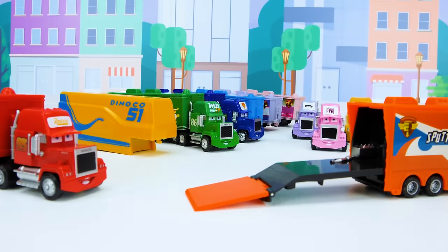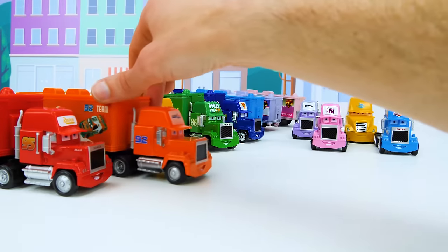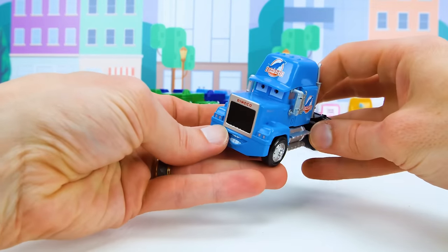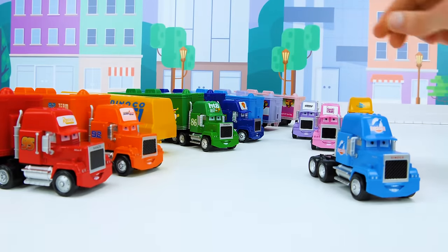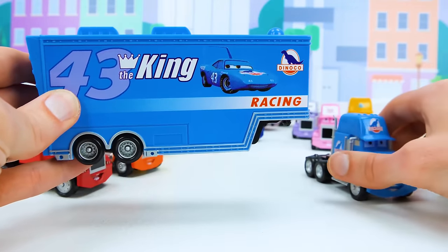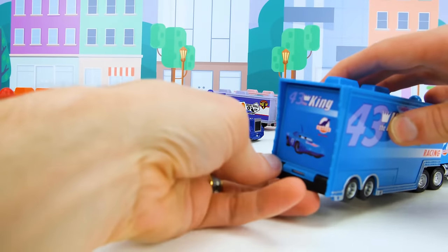Let's put him aside and back up this trailer to check out the next race car. Now on to our next truck — this Dinoco tractor trailer that's light blue. I love the cool dinosaur emblem, but it doesn't have a number on it, so we're going to have to go by color alone. It's that light blue trailer from earlier — this is the one we need now. Let's attach it and check out that race car for the number 43 race team.